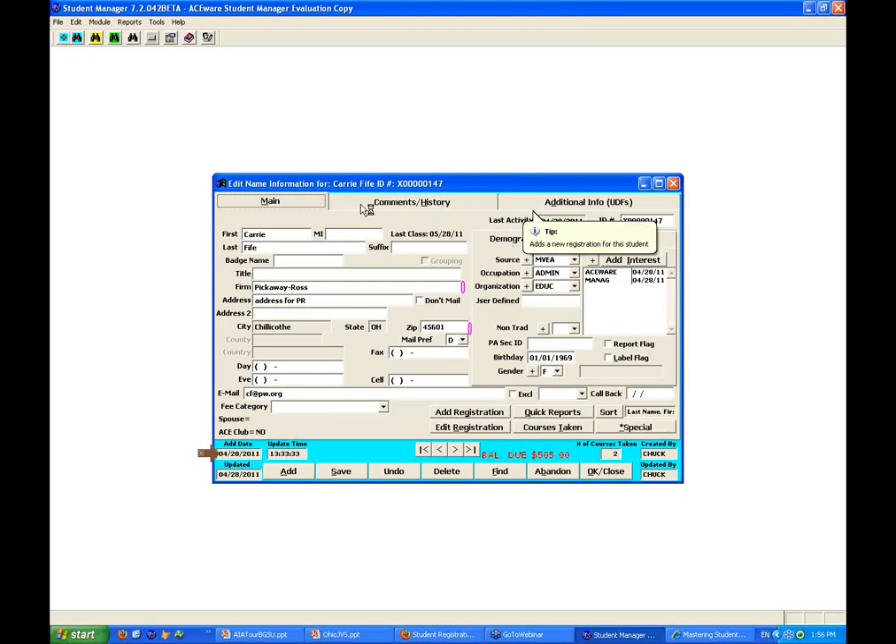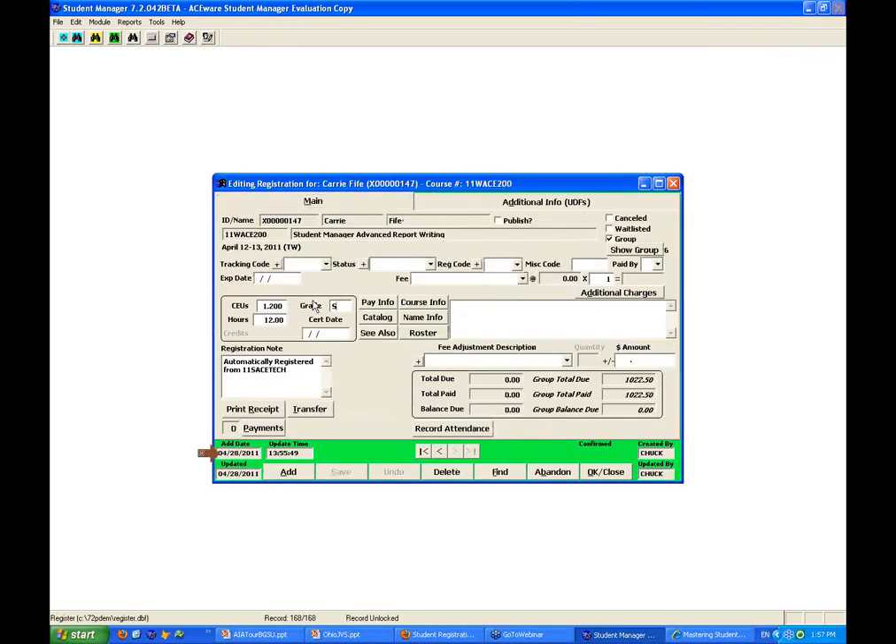This is going to be like a $500 optional module — an add-on so that if you want to use it, you'd be able to add it to your system. Rebecca wants to know if you can give grades to each of the classes in the package. Oh yes — I only made one bundle registration for the certificate fee, but when we look at individual enrollments, Carrie has a record for every single one of those classes. We can go into edit registration and give her a grade for each: satisfactory, A-plus, et cetera.